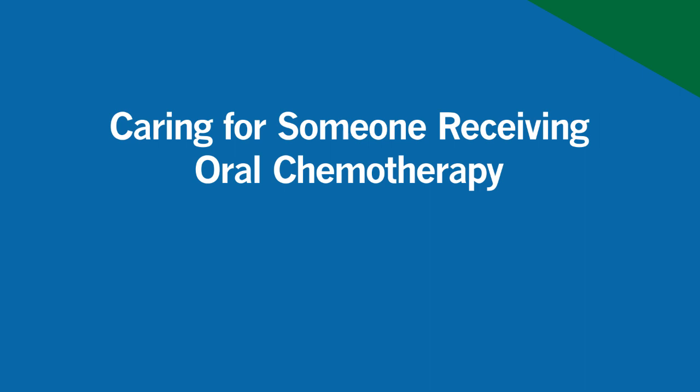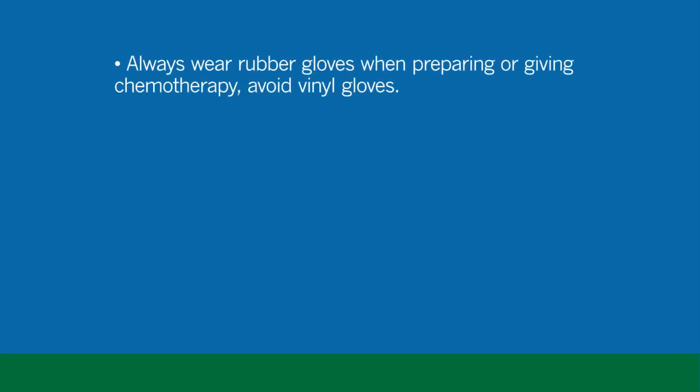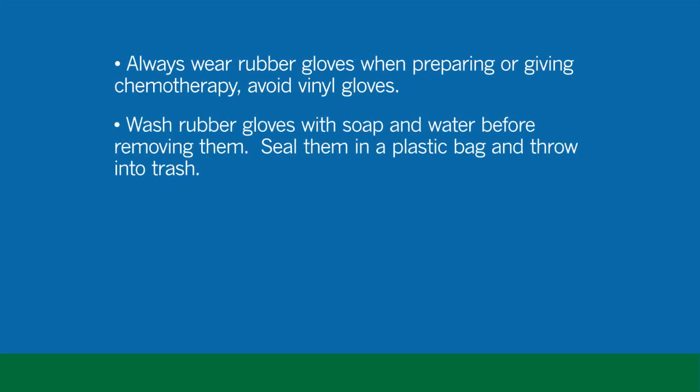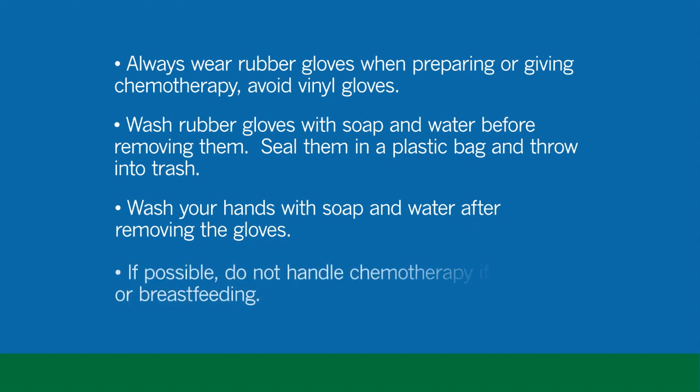We ask that your caregiver wear rubber or latex gloves that you can buy at the drugstore, and also follow good hand washing techniques before and afterwards. If you use rubber gloves, wash the outside with soapy water before removing them. Avoid vinyl gloves. If you use disposable gloves, remove them carefully, turning them inside out, then seal them in a plastic bag and throw into trash. If possible, do not handle chemotherapy if you are pregnant or breastfeeding.